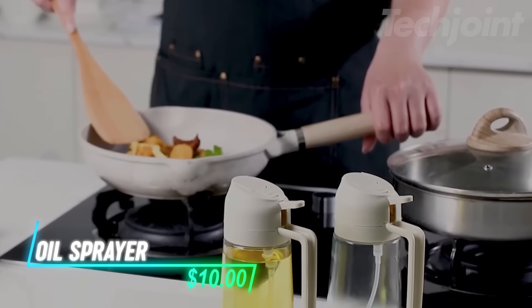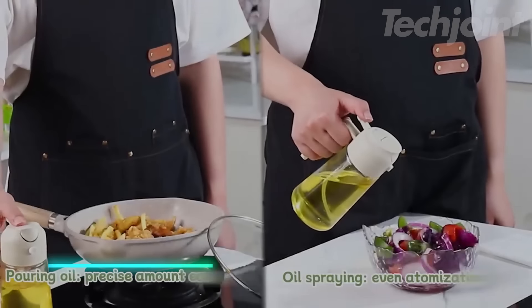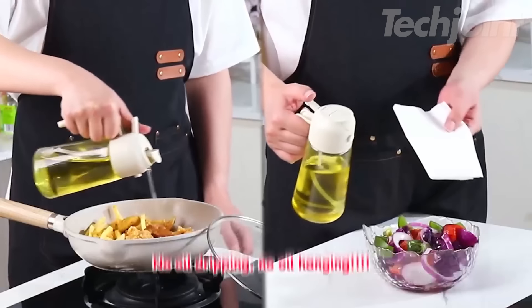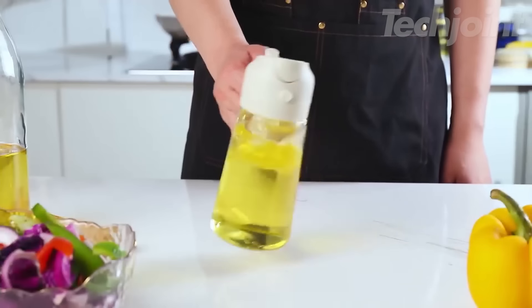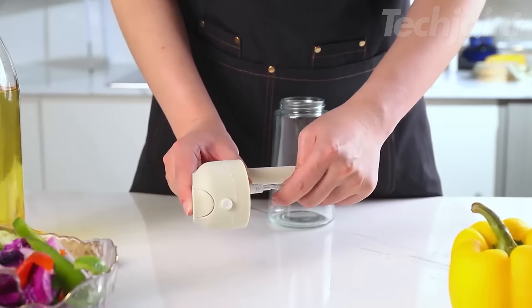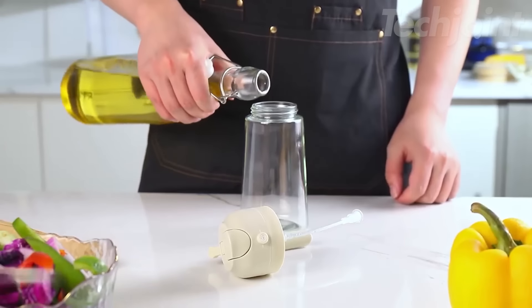This is an oil sprayer that combines both spraying and pouring functions, making it a versatile addition to your kitchen. With an upgraded nozzle, you can easily switch between pouring oil or spraying it onto your food, catering to all your cooking needs. The design features a sealed leak-proof system, thanks to a silicone gasket that prevents any mess. It also has an anti-drip spout, which helps keep your hands clean while you cook.